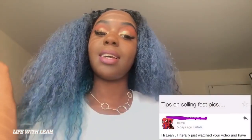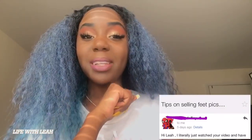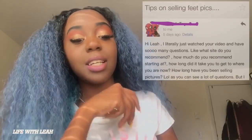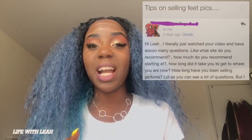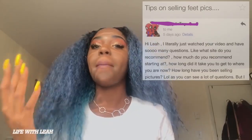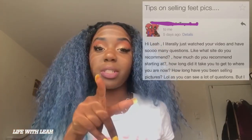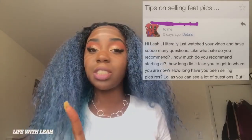I received a message to my business email where the subject line says 'Tips on selling feet pictures.' She says, 'Hi Leah, I literally just watched your video on selling feet pictures and have so many questions.' I will answer in this video, but I would appreciate if people respected that my business email is for paid inquiries only.